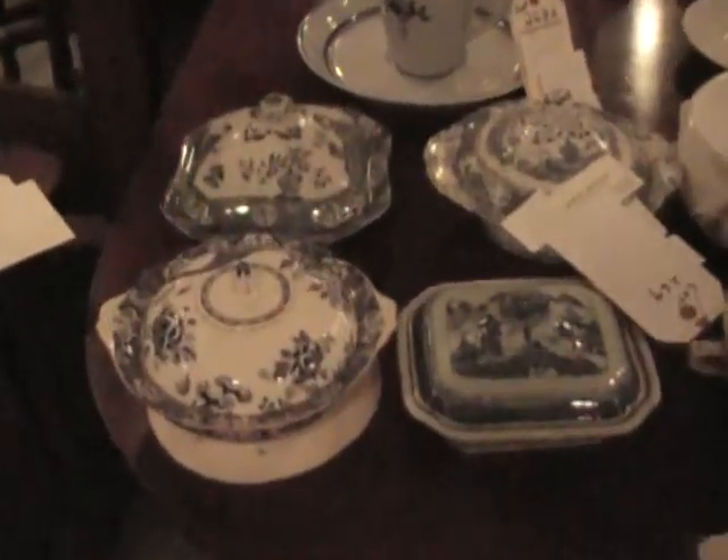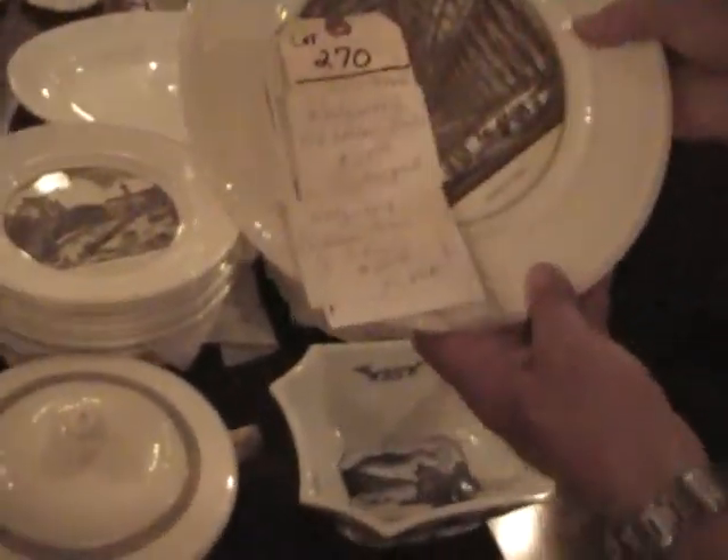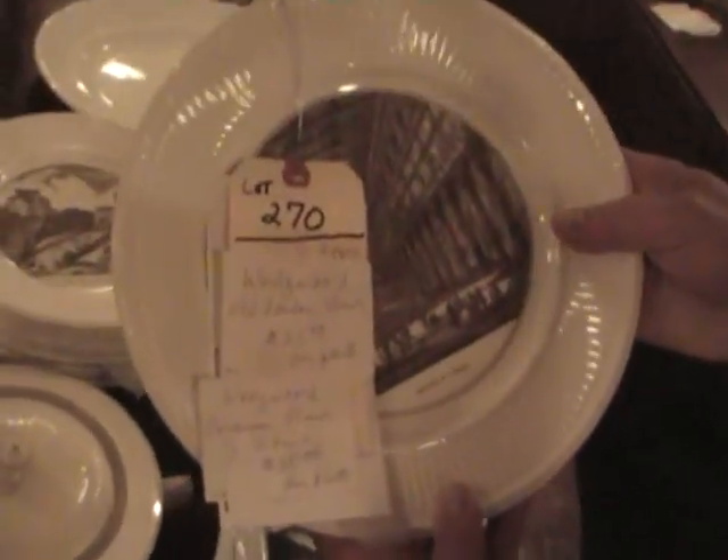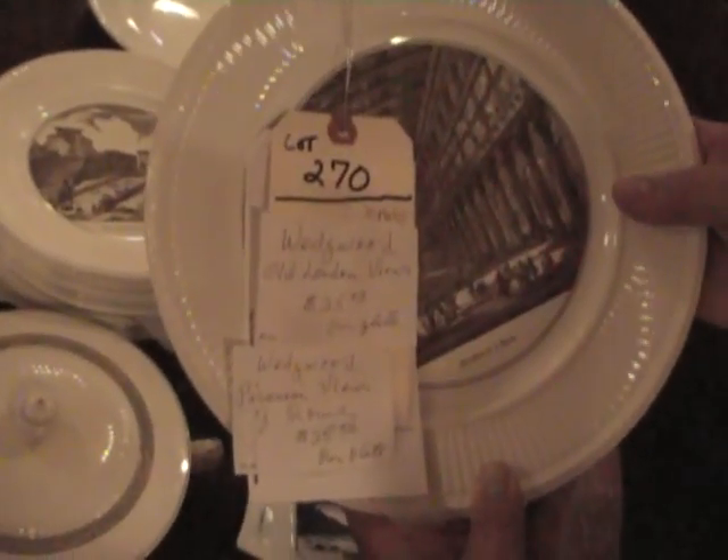Some covered dishes here. This is lot 270 Wedgwood — old London views. And then there's more Wedgwood there. You're getting all these under one lot number.